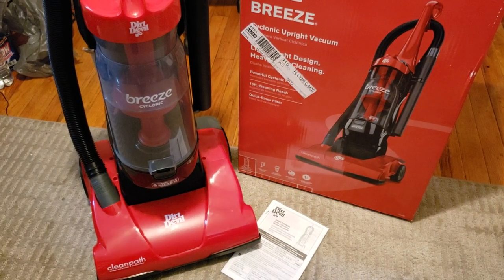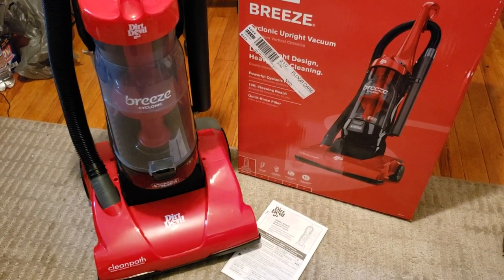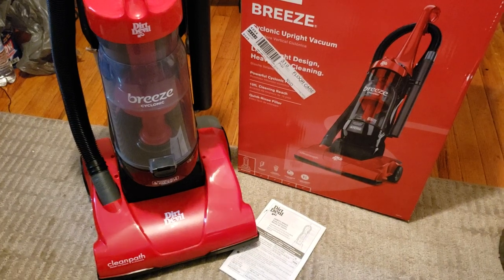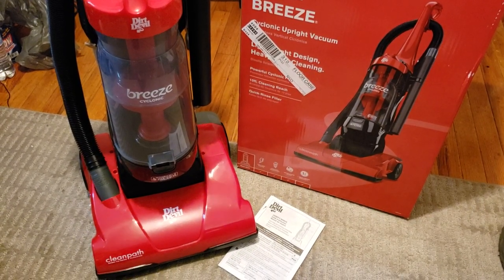And that is how you unbox and assemble your brand new Dirt Devil Breeze Cyclonic Upright Vacuum Cleaner. I hope you guys enjoyed this video and found it useful. Subscribe to Intellitech Studios for more vacuum cleaner unboxings and other tech videos. This is Intellitech Studios - I'll see you guys in the next video. Have a good one.